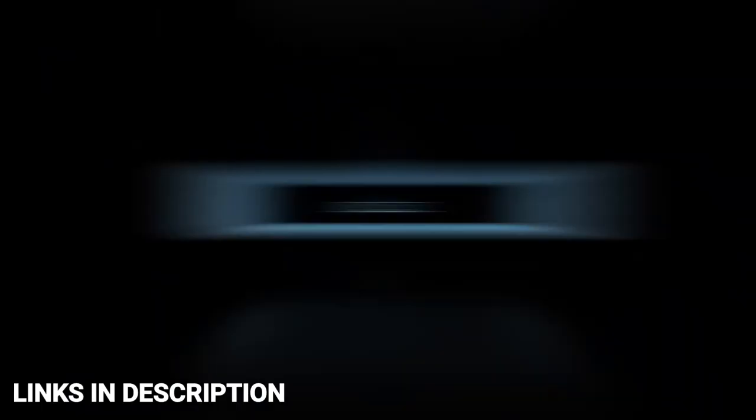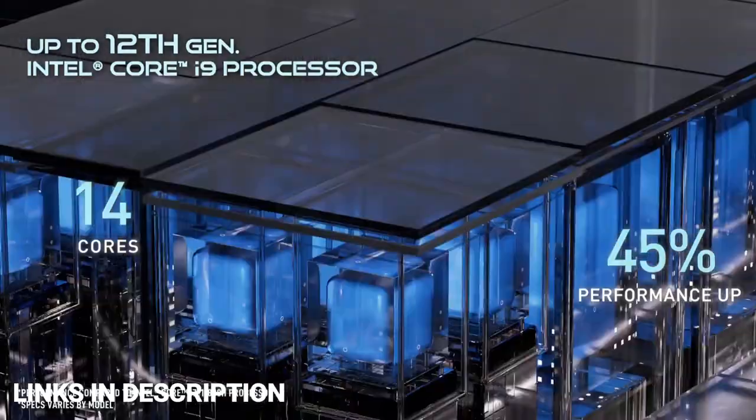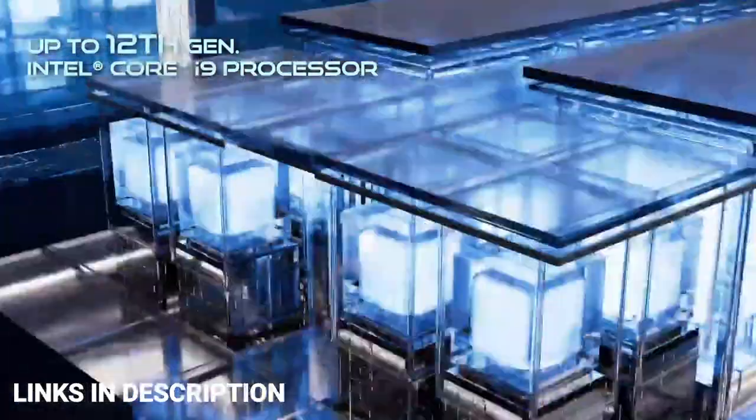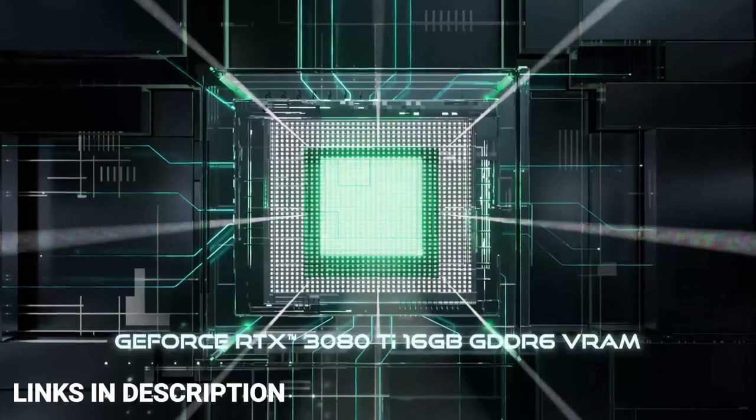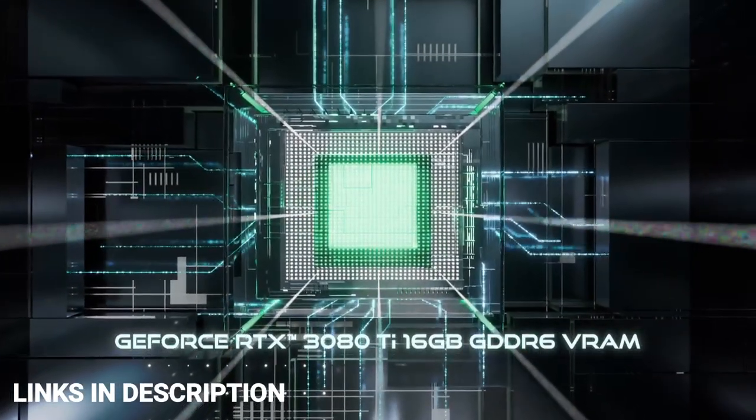Do watch the video till the end and let me know in the comments which laptop you liked the most. If you have any queries related to buying a new laptop, you can ask me on Instagram — the link is in the description.